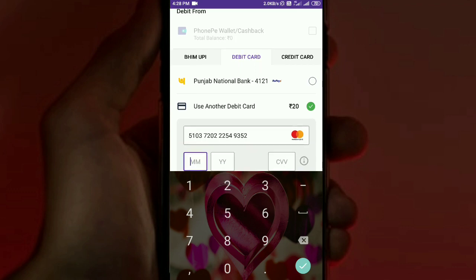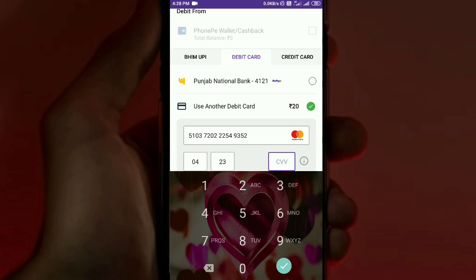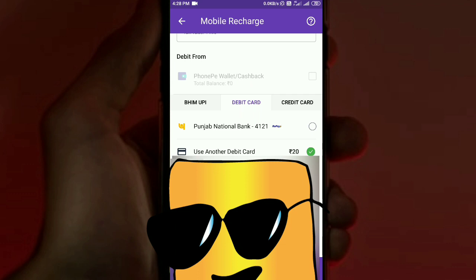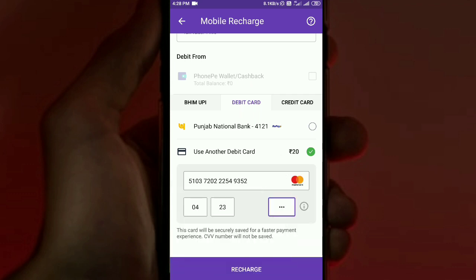We have an ATM card. If we are using a debit card, we enter the card number, expiry year, expiry month, and CVV number to proceed with the payment.